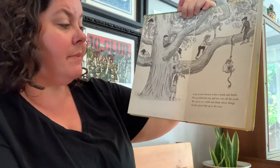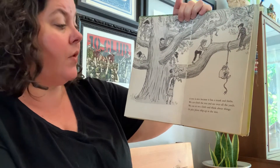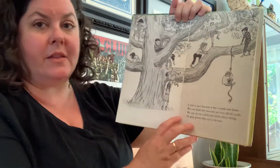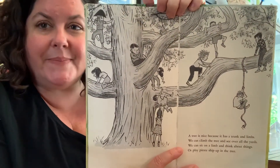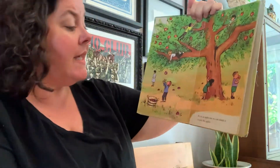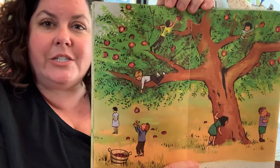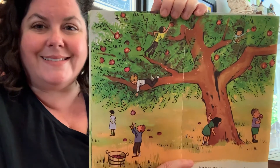A tree is nice because it has a trunk and limbs. We can climb the tree and see over all the yards. We can sit on a limb and think about things, or play pirate ship up in the tree. There they are playing pirate ship in the tree. If it is an apple tree, we can climb it to pick the apples. Look at all those delicious apples that are ripe and ready to harvest. Ready to eat. Yum.